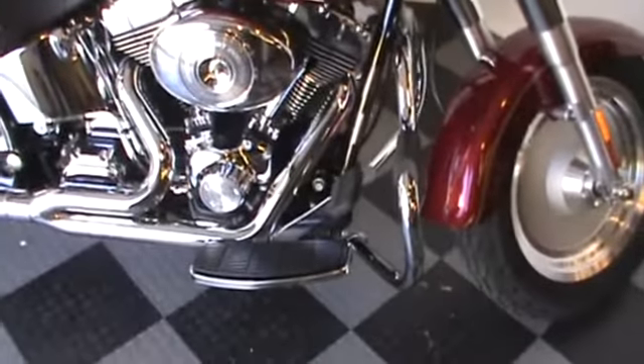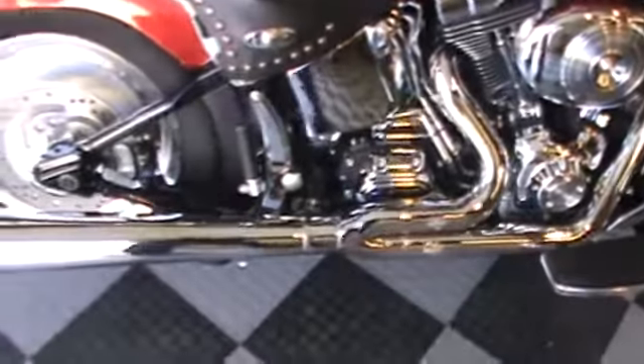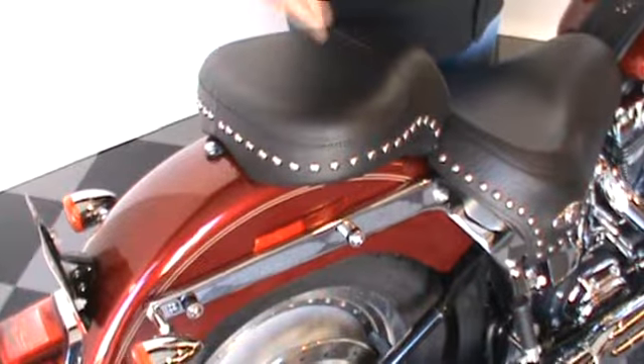From quick release windshield, engine guard with integrated highway pegs, Vance and Hines 2-1 exhaust, the upgraded custom seat, along with the hardware already set up for your detachable luggage rack, backrest, whatever you want to set up. Come on down here at the House of Harley on 62nd and Layton.